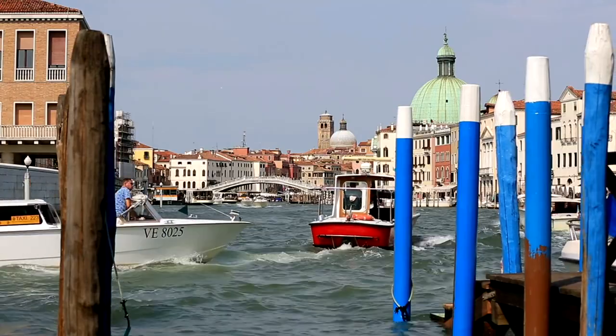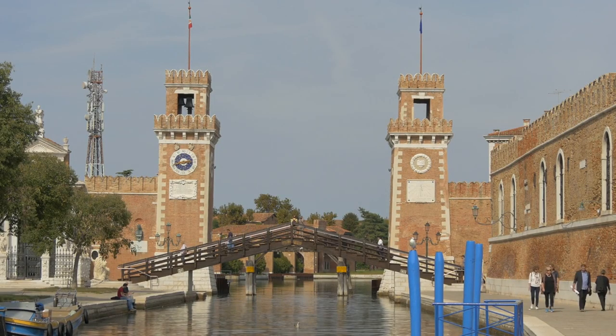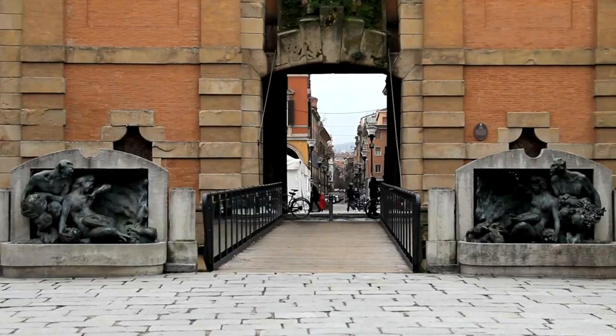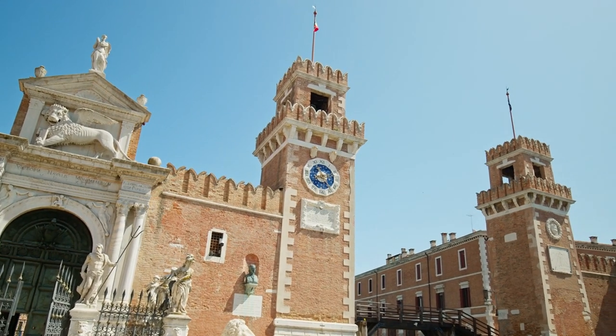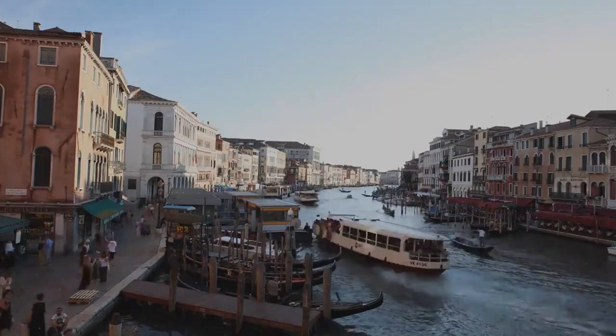Arsenale di Venezia — Venice Arsenal. While access to the historic shipyard requires a guided tour, you can still admire its impressive gates and walls from the outside. Marvel at the massive Porta Magna main gate and Porta di Terra land gate, which once protected Venice's naval fleet. Imagine the bustling activity of shipbuilders, sailors, and merchants who once populated this bustling maritime hub.